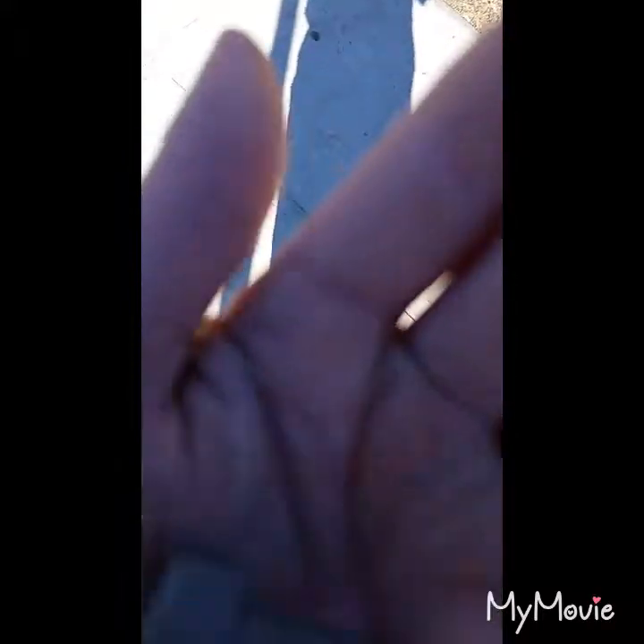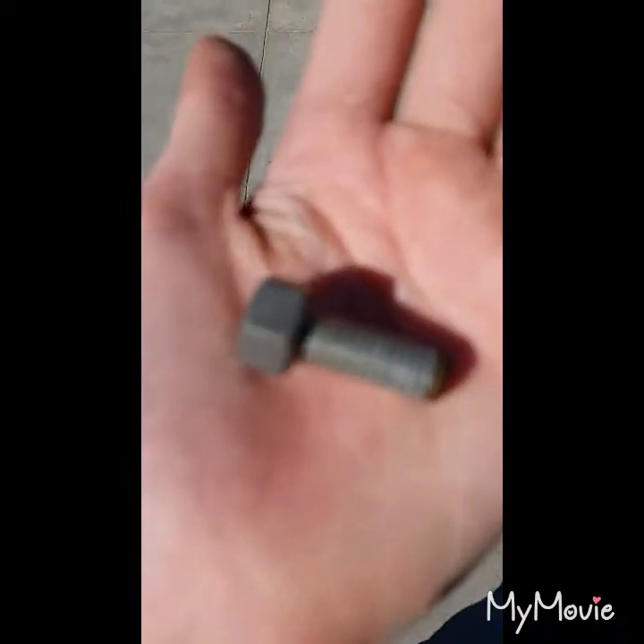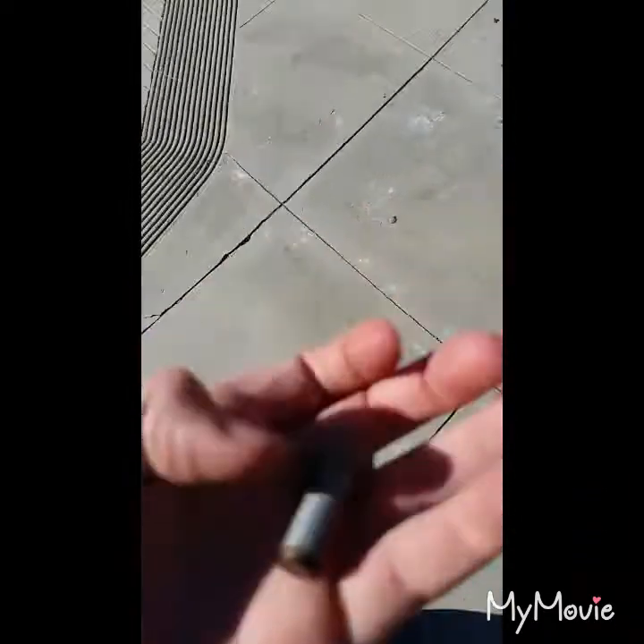All right, so you unscrew it and you see — now can you see it? I don't know if you can see it, but there is a screw there, and it totally unscrewed from the thing. So I guess it's kind of cool.